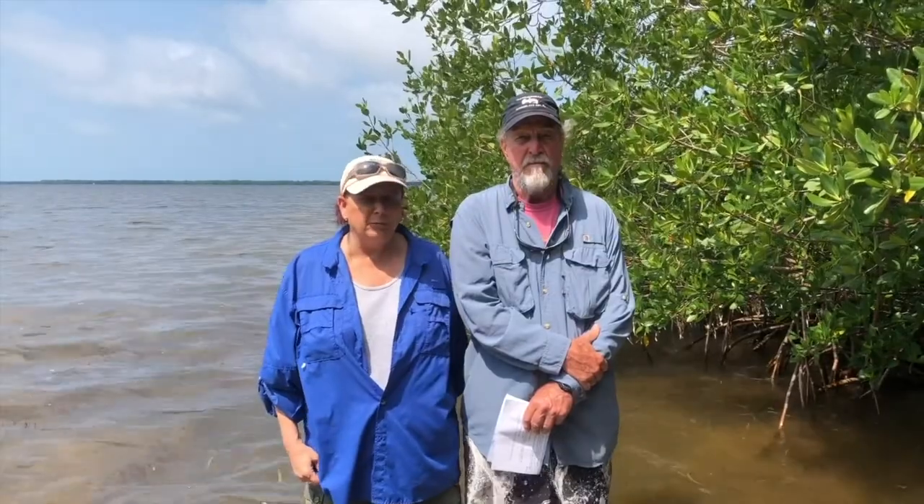Hi, I'm A.D. And I'm Kevin. And this is our backyard — Pine Island Sound. We're about 60 miles south of Bradenton.